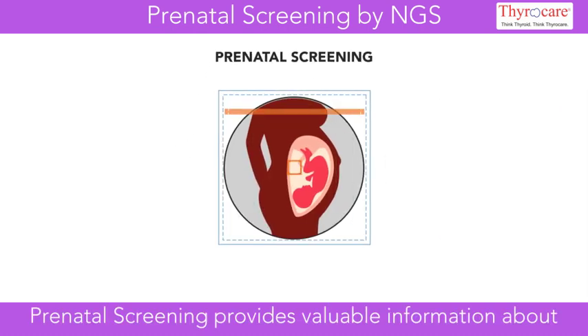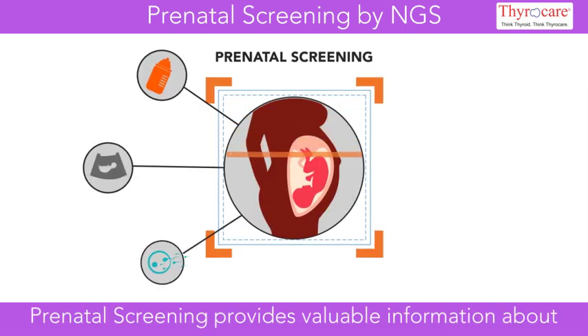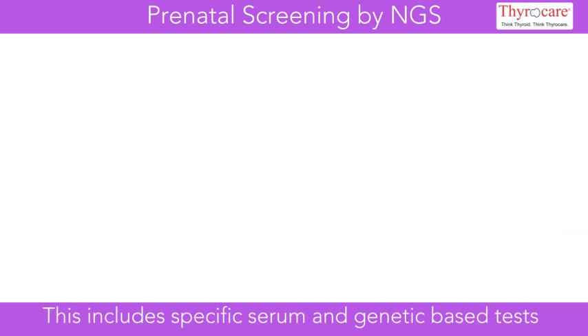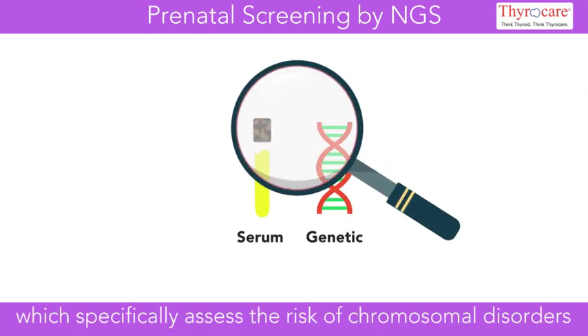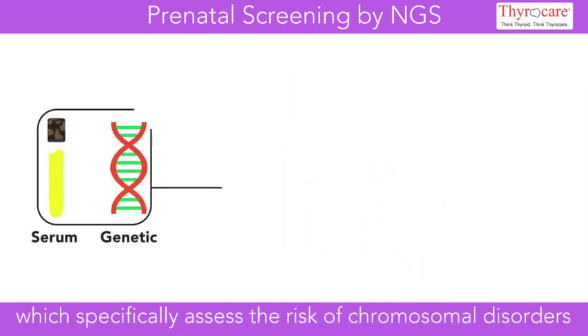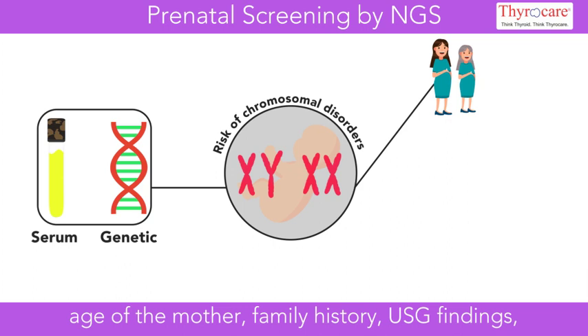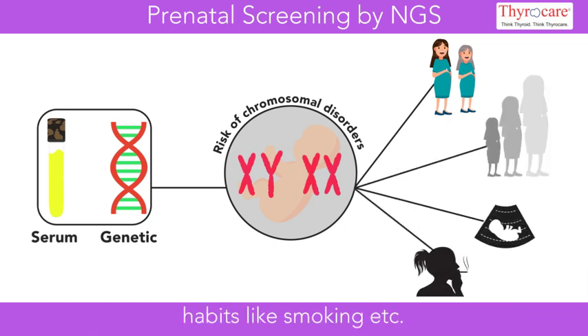Prenatal screening provides valuable information about the well-being of an unborn child. This includes specific serum and genetic-based tests which specifically assess the risk of chromosomal disorders in the unborn child, taking into account risk factors like age of the mother, family history, USG findings, and habits like smoking.